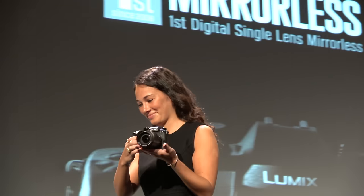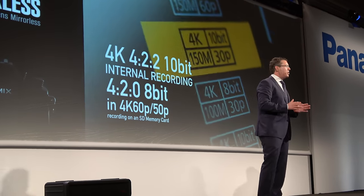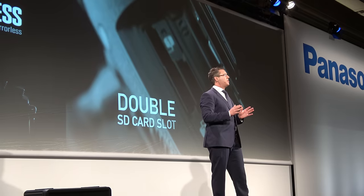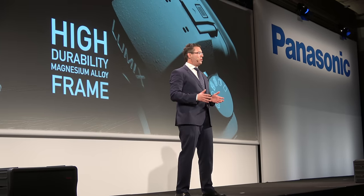The GH5 is setting the pace with outstanding detail, astonishing image stabilization, no cropping when shooting 4K video, incredibly fast and accurate focusing on video and stills, and full implementation of dual UHS-II card slots.